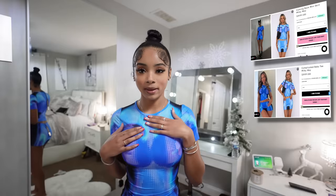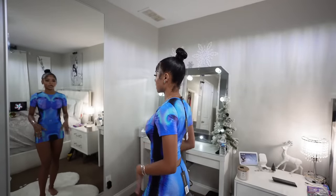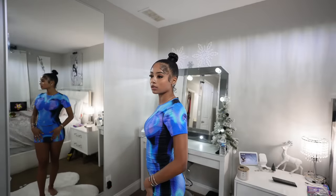Next item I have is this set — let's get into it. It comes separate, by the way, because if you want just the top or just the bottoms, you can get them separately. It's so cute.